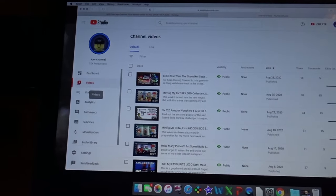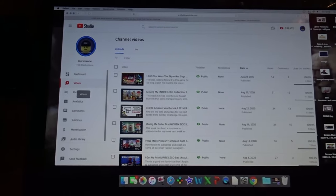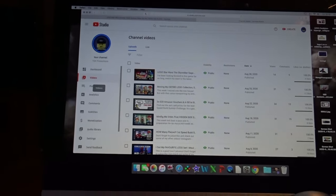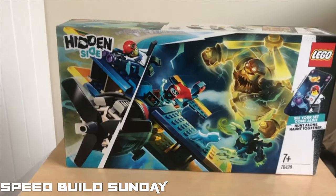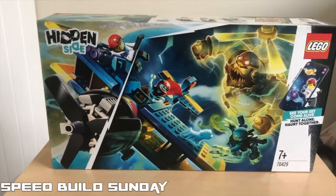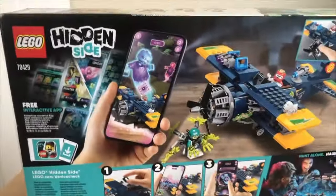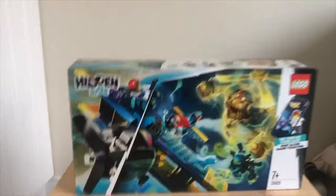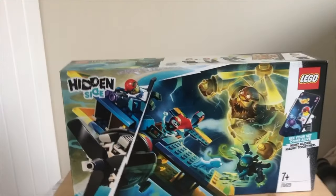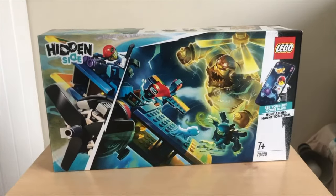Happy to be back on my Friday schedule — it wasn't much of a video but better to get something out than nothing. This week for Speed Build Sunday I'm going to be building the Hidden Side El Fuego Stunt Plane. It's a really cool set I picked up at Tesco earlier for £12.50, which is half price. Guava King built it on our Hidden Side stream this week as well and it looked like a really good, quite big set — so I'm looking forward to cracking this open.